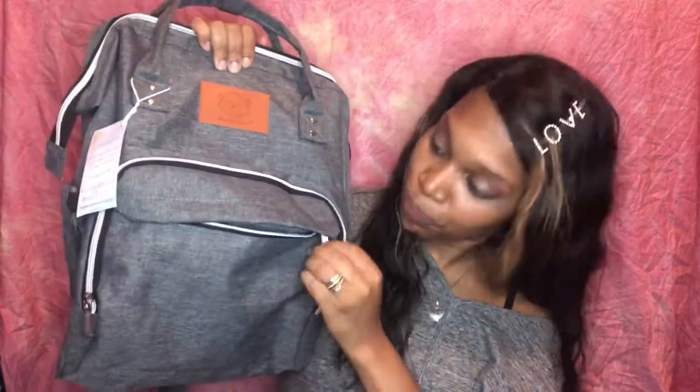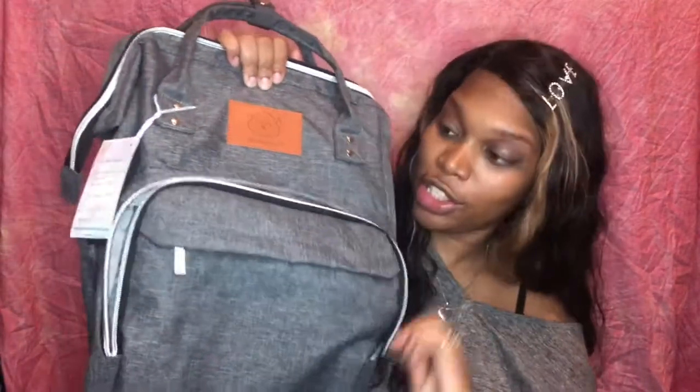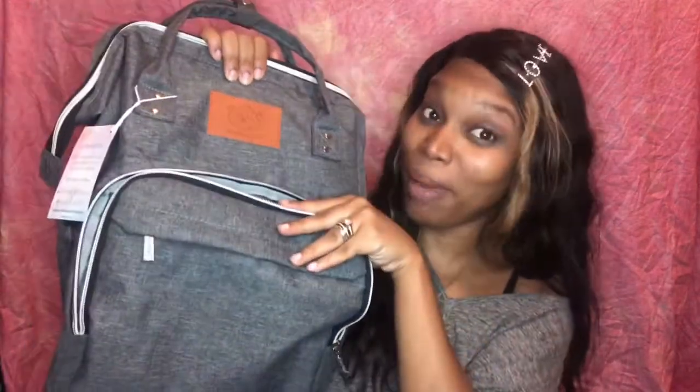The color is gray, which is great since this will be my first boy. If you guys don't know, I have six daughters and this last one is my boy - finally! It feels really nice and it is water resistant, which is great because you know stuff can spill. So first, we have this area right here in the front which has a zipper for storage. Then there's another little area right here where you can store stuff, and this is one of my favorite parts about this bag.